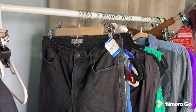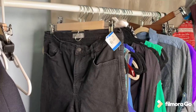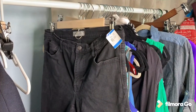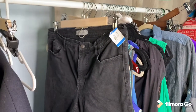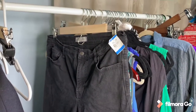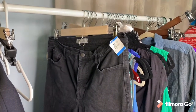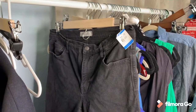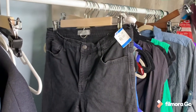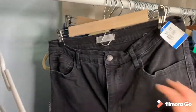I decided to do a lot of retail arbitrage lately and went to Savers, which I did not enjoy sourcing from before. Every single time I went there I found the store to be very dirty and never found good deals, but during the current situation I decided to give it a chance again. I was very happy with what I found and I'm going to show you the things that I found.